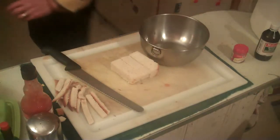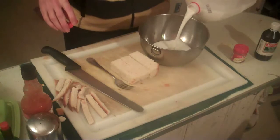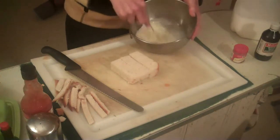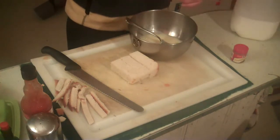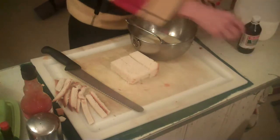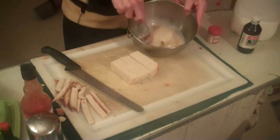In my bowl I have one egg. I'm going to put in a little bit of milk — I like to use whole milk in my house for my growing boys. Just blend this up real quick with my fork. Then I add a capful of vanilla and a dash of cinnamon — whoopsie, a little bit more than a dash this morning. Blend it all up.